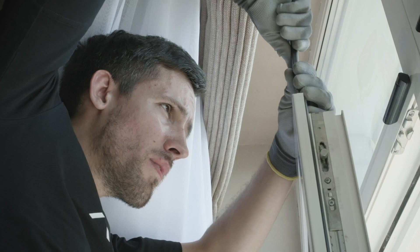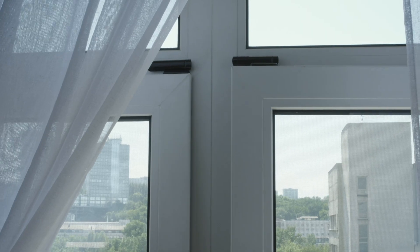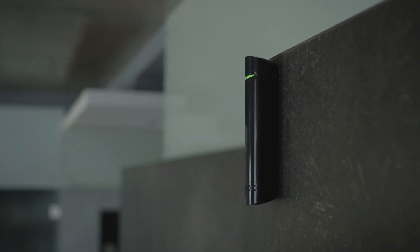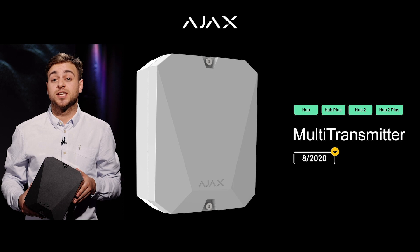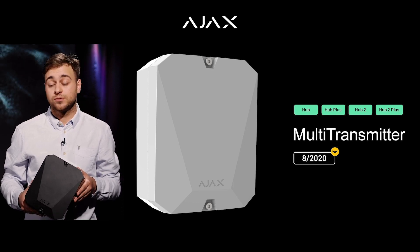Therefore, markets that previously seemed unreachable are now open for you thanks to the multi-transmitter. We have equipped it with all the necessary elements for you to be able to use any wired system with your hub. So don't miss this opportunity — multi-transmitters are available for pre-orders, and our partners will get the first batch in August 2020.